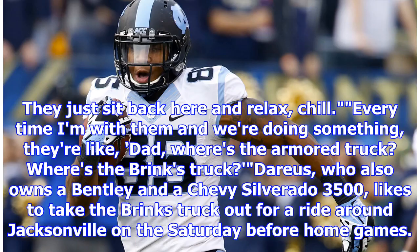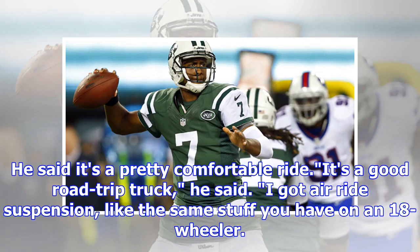They just sit back here and relax, chill. Every time I'm with them and we're doing something, they're like, Dad, where's the armored truck? Where's the Brinks truck? Darius, who also owns a Bentley and a Chevy Silverado 3500, likes to take the Brinks truck out for a ride around Jacksonville on the Saturday before home games.